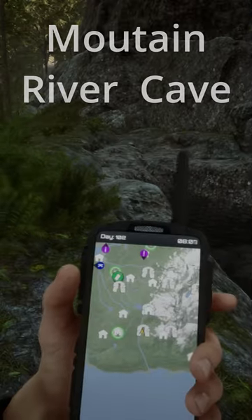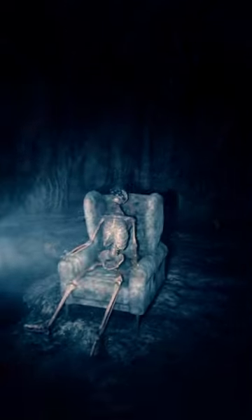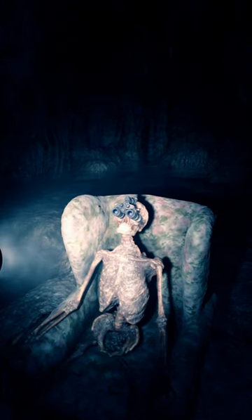If you want to see in the dark without the light bulbs, you can find the night vision goggles in the small cave located next to the mountain along the river. Inside the cave you'll find a seated skeleton with night vision goggles which you can grab.